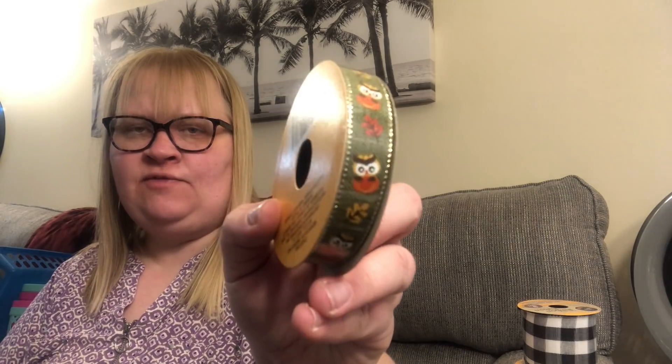I picked up the owl ribbon for myself because I really like owls. I've mentioned before that my mom used to collect owls when I was younger, so it kind of reminds me of my mother.